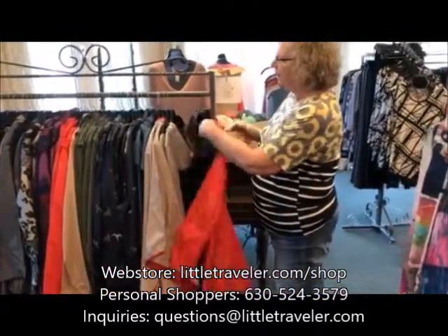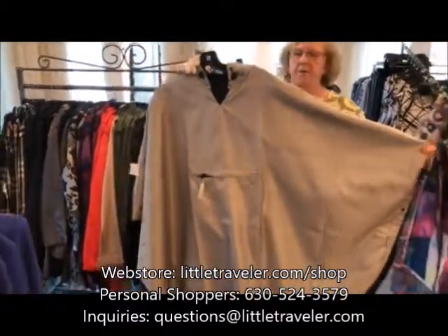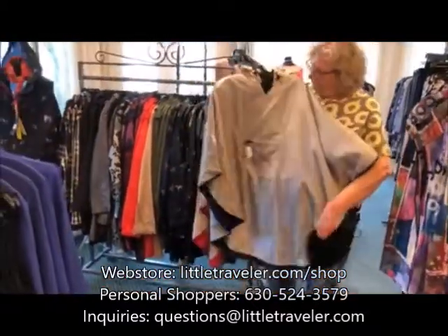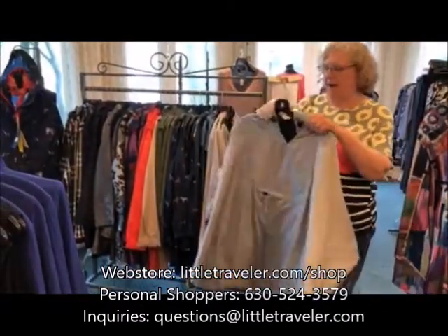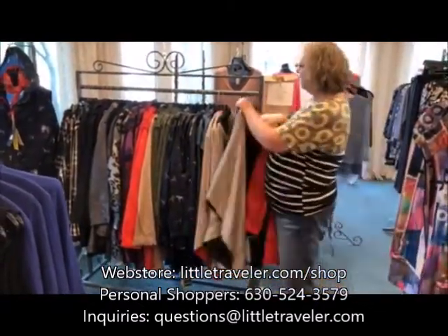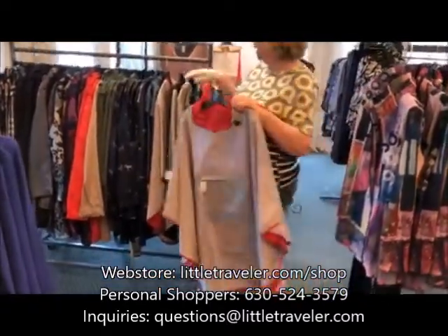If you want something a little more loose fitting, we have this great packable poncho that's reversible — beige on one side, black on the other, or vice versa — and it all packs up into its pocket. We also have it in red, which I love — the red is great.